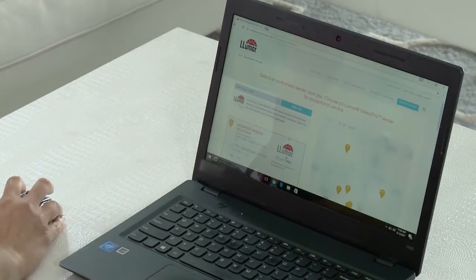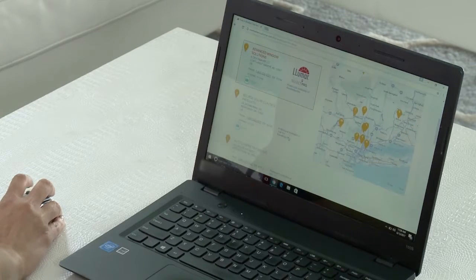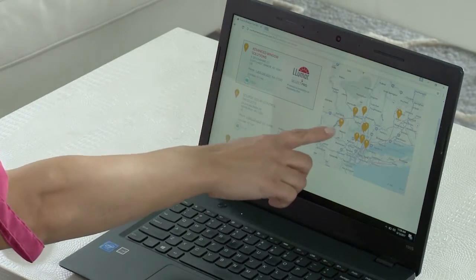This isn't a DIY project, is it? No, they install it for you. So I say let's see if a Lumar Select Pro dealer can come out to the house, help us get more information, and just see if it's a real viable solution.